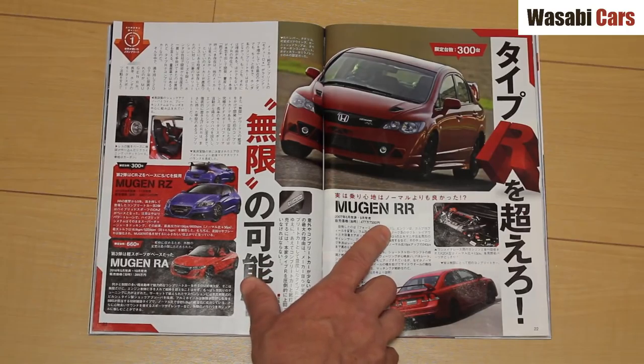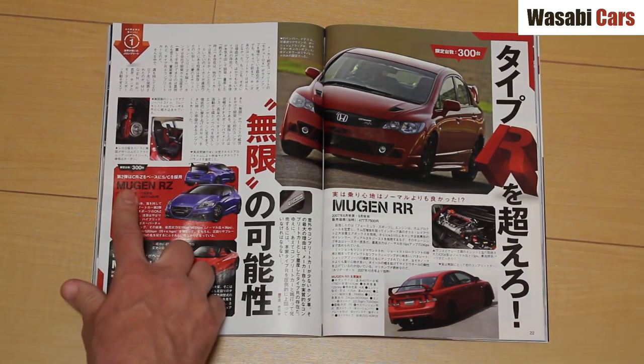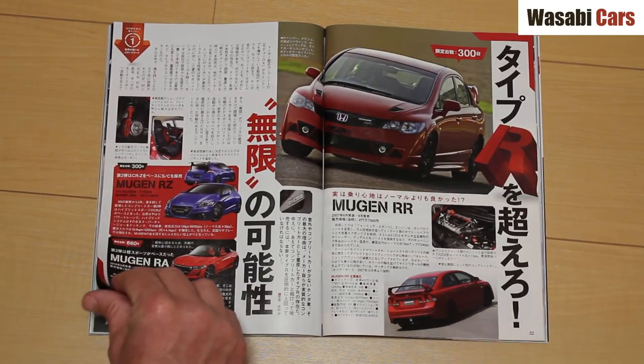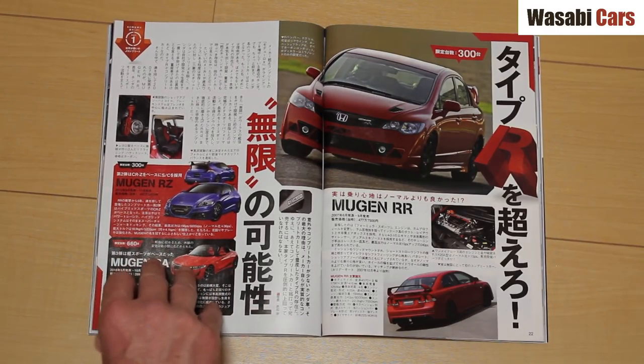Mugen RR — I have never seen one of these. This particular generation is a good-looking style; it's interesting, it's unique. I dig it. Mugen RZ RA — never seen. How many were built? 300 and 660. Of course, 660 is a very special number for this car.